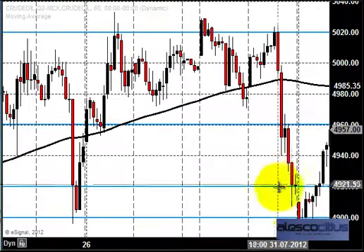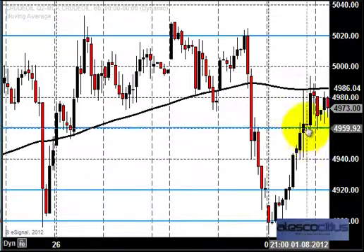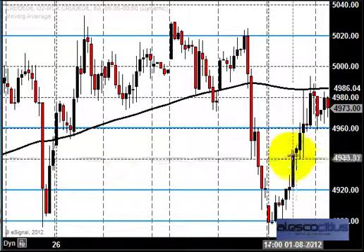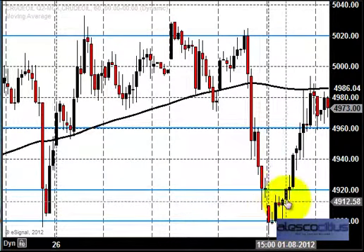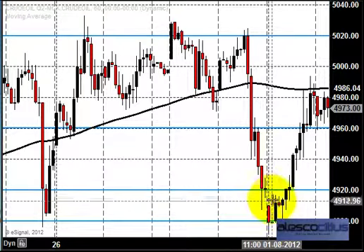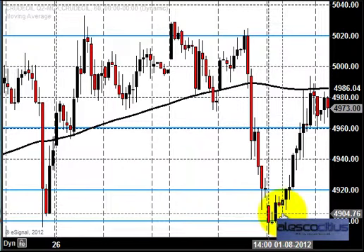What happened is that the market really took support at 4920 and pushed above 4960, clearly indicating that this is again a very potential buying zone in crude oil. This is how we should be flexible with price action — we don't go with a single plan to trade in a market. We need to be flexible with whatever the price is doing, and seeing the price action we should alter and manage our plan accordingly.